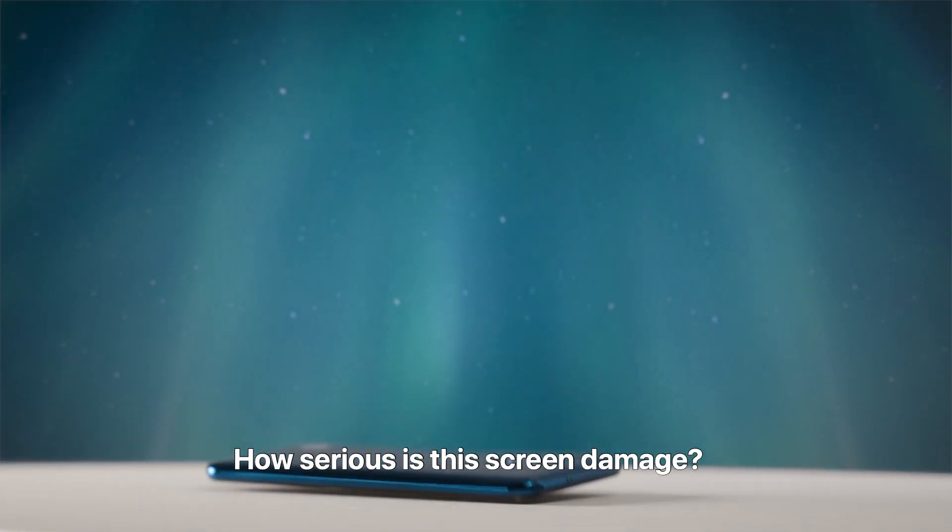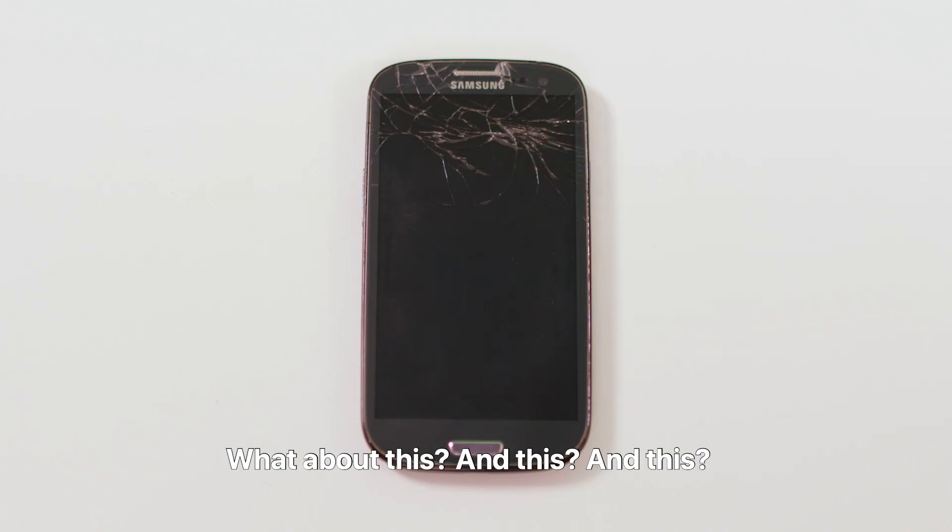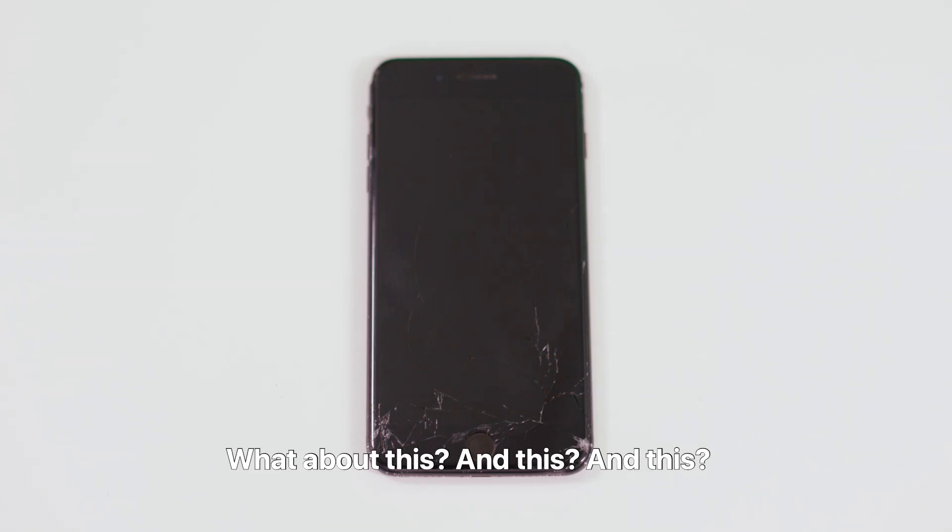How serious is the screen damage? What about this? And this? And this?